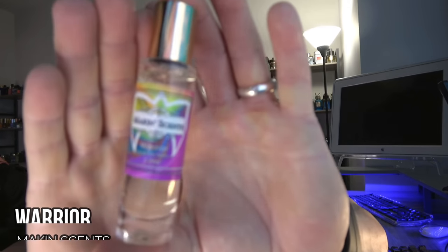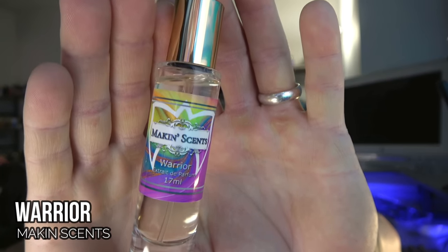Now, unfortunately, one of the better YSL Lom flankers to ever come out got discontinued about a year and a half, two years ago. We're talking about Lom Ultime. Fortunately, there's a slightly more ginger-heavy version out there from Michael Densmore over at the brand Making Sense. This is called Warrior.